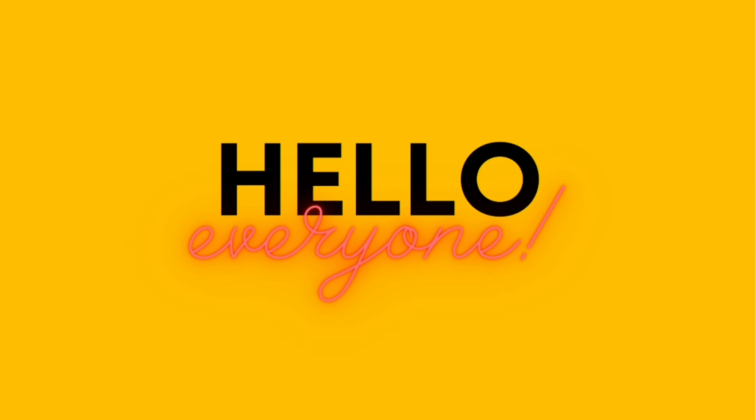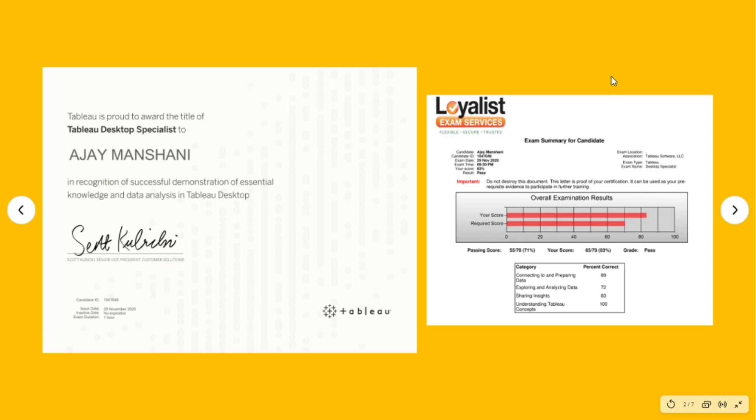Hello everyone, welcome back to my YouTube channel. I hope all of you are doing good. I recently cleared the Tableau Desktop Specialist examination — you can see my certificate and scorecard on the screen. In this video I will let you know what preparation strategy I followed and the study and practice material I used. If you have not yet subscribed to my channel, please subscribe. Let's get started.